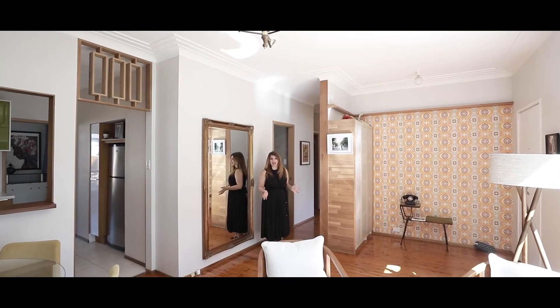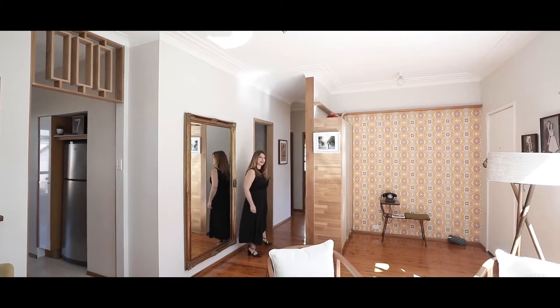Now let's take a look at the accommodation. The bedrooms are all off this lounge room, so come with me and we'll take a look through.